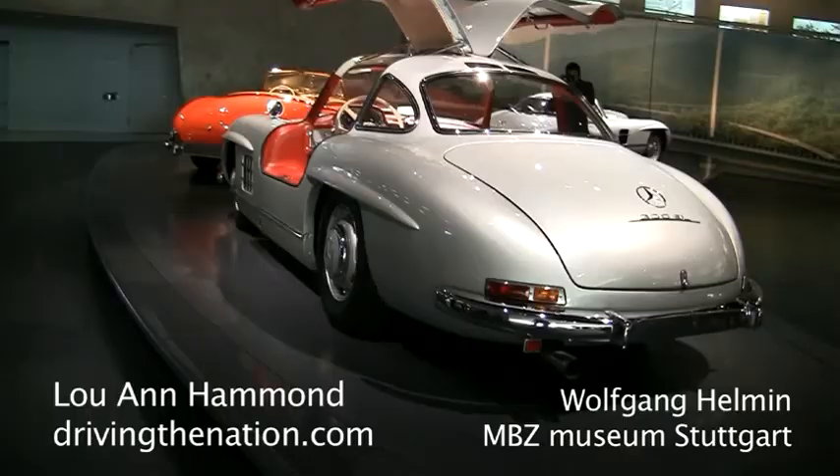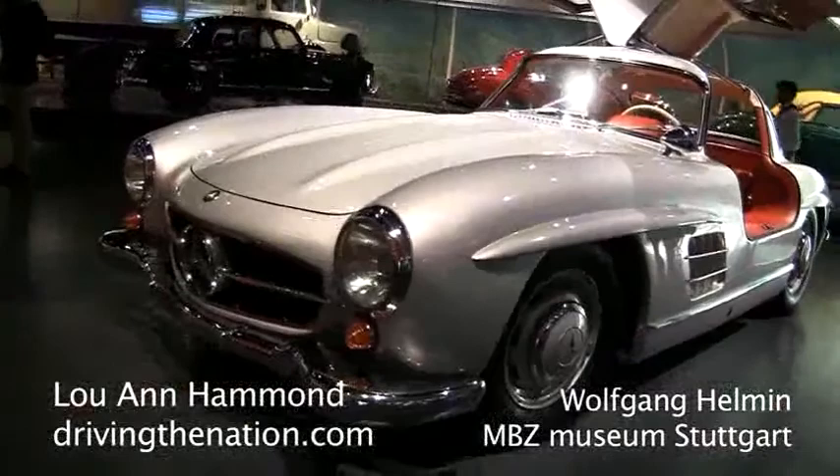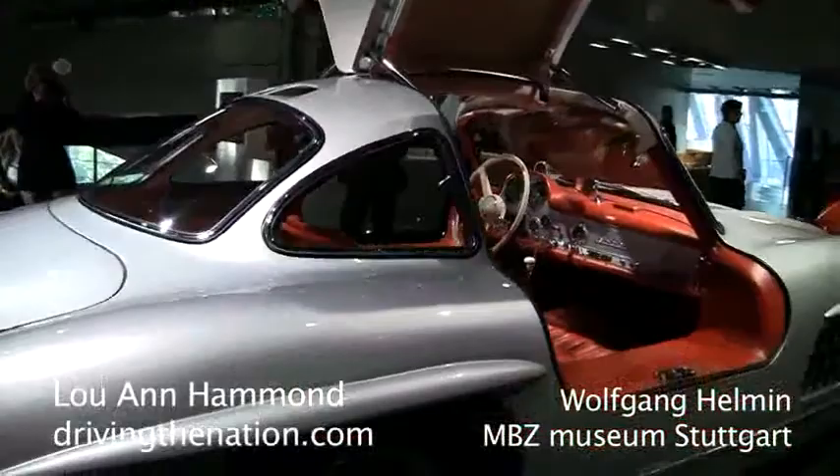The engineers never lost their focus on sportiness and elegance, as can be seen here with the 300 SL. A Volkswagen at that time cost roughly four and a half thousand Deutschmark, while the 300 SL cost forty thousand Deutschmark — a fortune at that time.